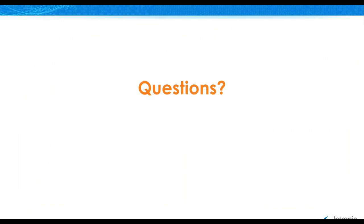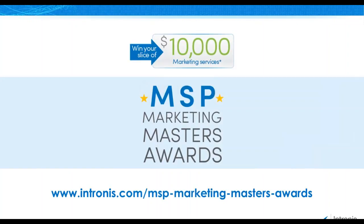Great, thanks Cam. We will be starting the questions and answers portion. If you have any questions, please feel free to submit them in the questions panel to the right of your GoToWebinar screen. Before we get started, I'd like to briefly discuss a campaign we have right now.